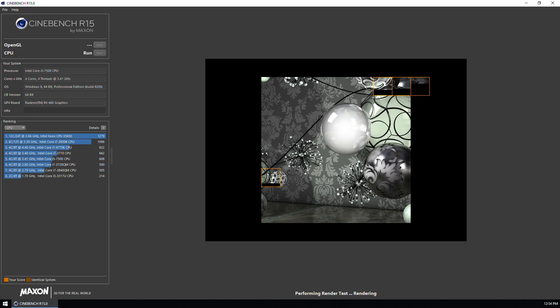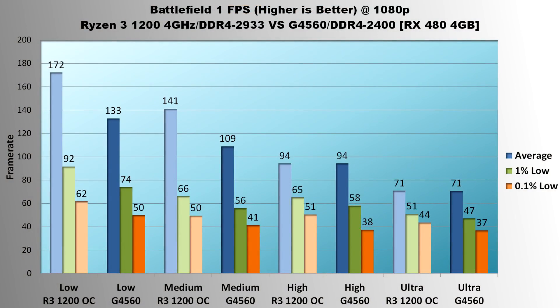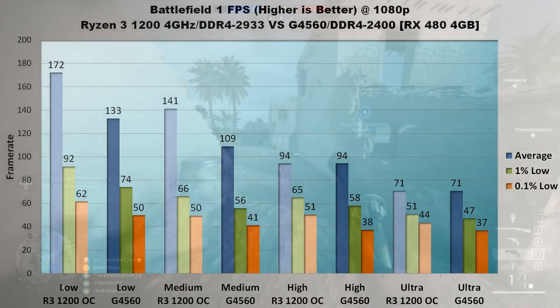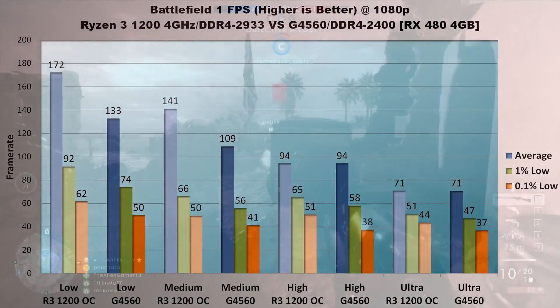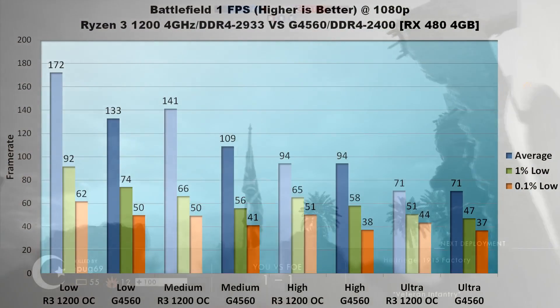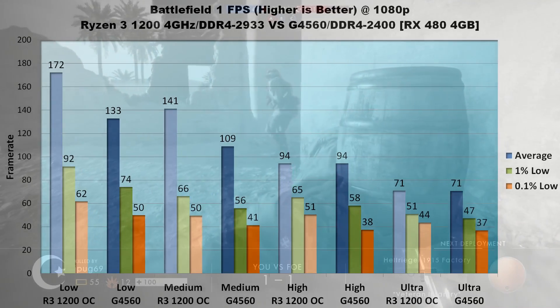Now the game results. First on the list is Battlefield 1. At low settings, the Ryzen 3 1200 pretty well crushes the G4560: 172 average FPS versus 133, with both lows around 24% faster for the Ryzen 3. That means at low, the game never dips below 60 FPS with the R3, whereas the G4560 dips down to 50. Medium settings are similar, with the 1200 enjoying a 32 FPS average increase and 10 FPS higher 1% and 0.1% lows.